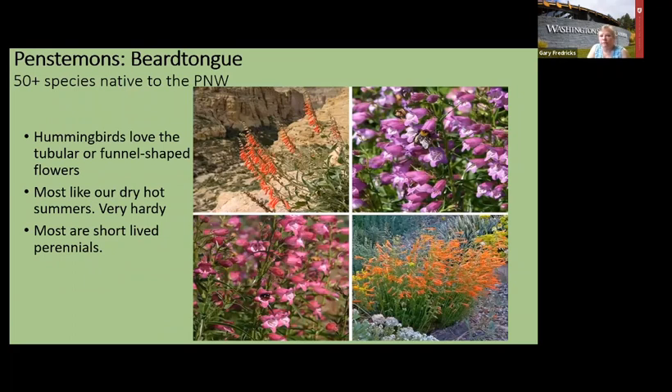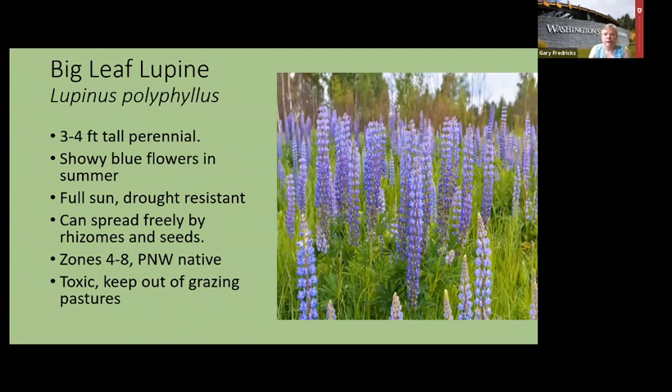Penstemons have a whole lot of varieties, so you've got a big choice. The difference between salvias and penstemons is that penstemons have tube-shaped flowers while salvia has smaller, shorter flowers. Both give great shows. Big-leaf lupine is native here and does fantastically — almost too fantastically, as you can see from the picture where it's taking over an area.